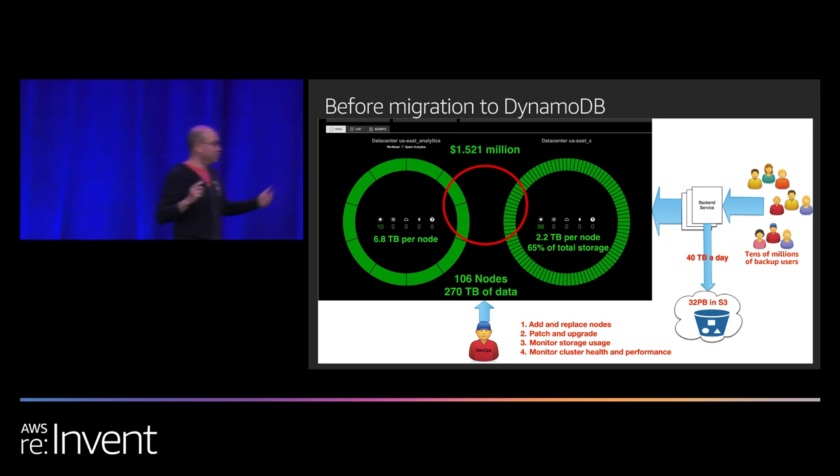You might ask: why don't you just add more nodes to reduce disk storage and make the cluster run better? The reason is it's very expensive to add new nodes. We use DataStax's commercial version of Cassandra. The total cluster cost was about $1.52 million a year, including EC2 instances, EBS volumes, and DataStax licensing. When you run a high-performing Cassandra cluster, you can't use bare-minimum EC2 instances — you need high-end instances, IO1 EBS volumes, and you need to pay DataStax. It's expensive.